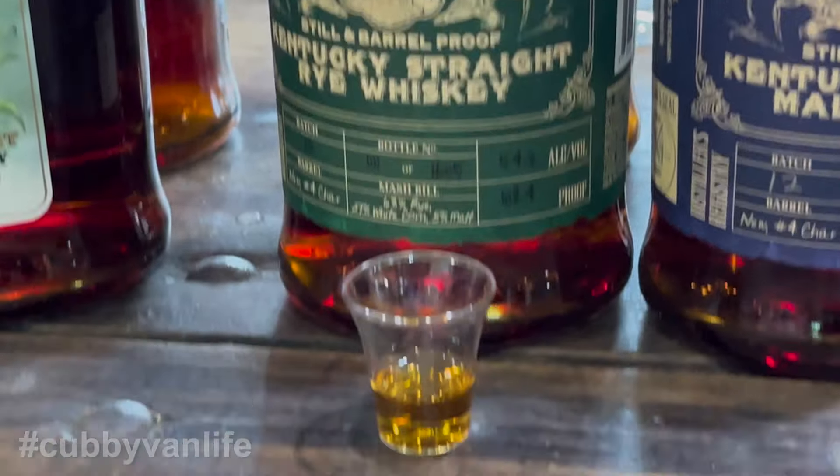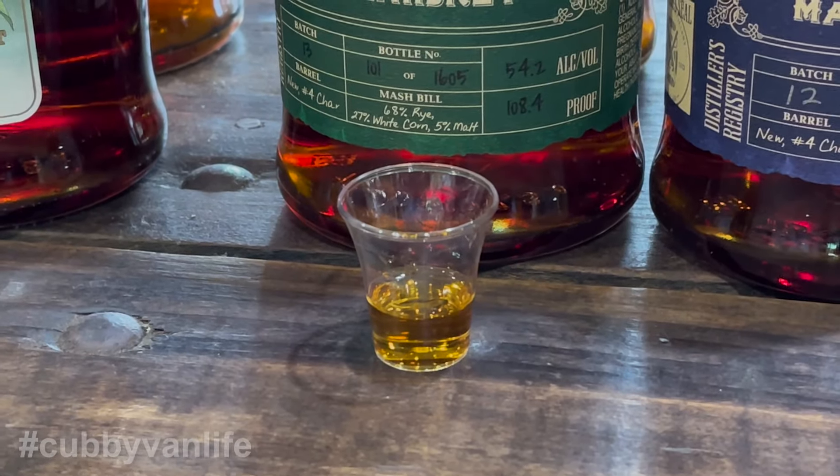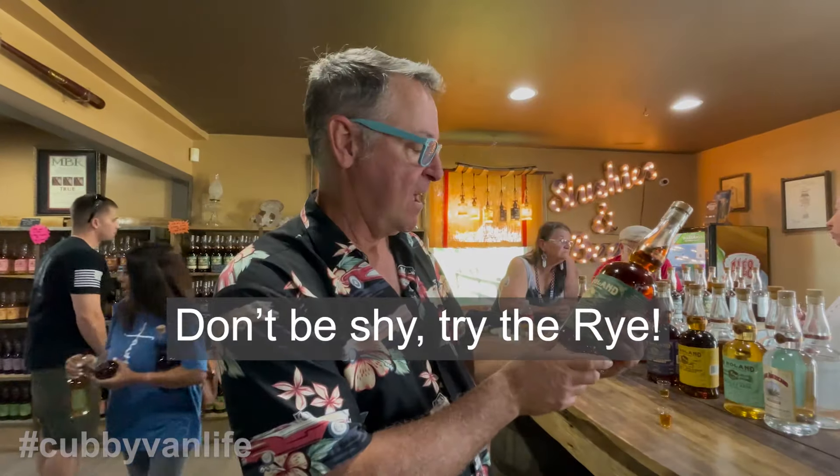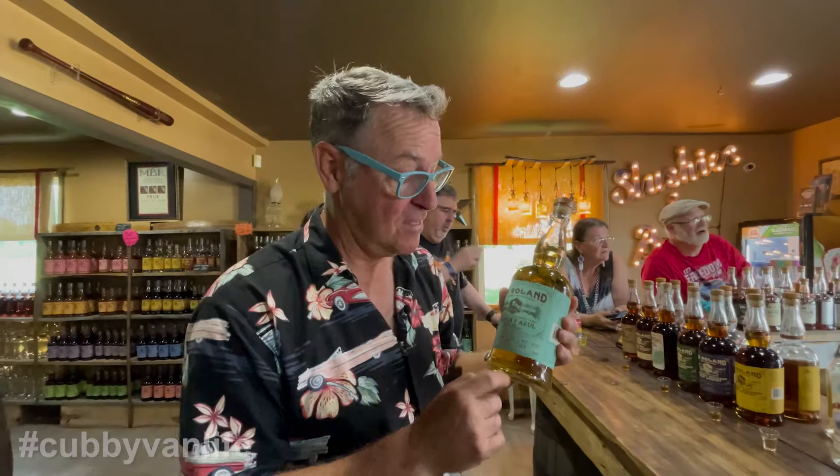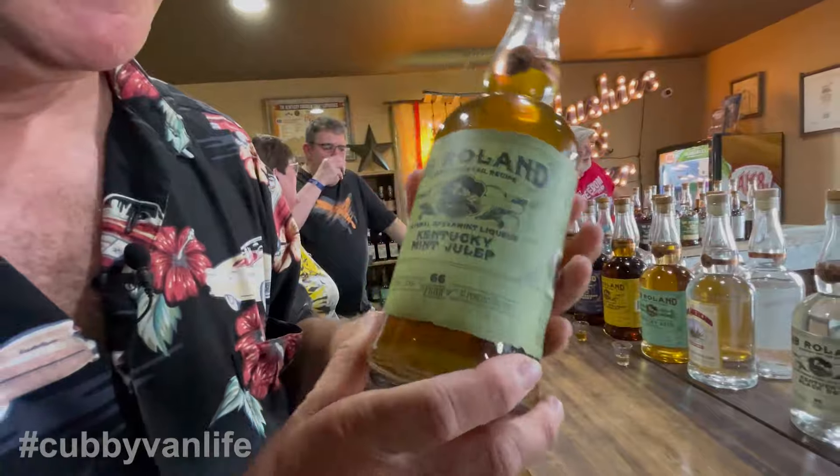Now we're straying from bourbons and going directly to the Kentucky Straight Rye Whiskey — 68% rye, 27% white corn. This is Kentucky Azul Reposado. Then a pre-mixed mint julep. I could just guzzle that bottle. That's a good one.